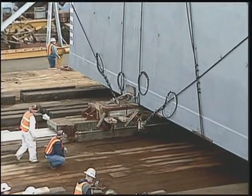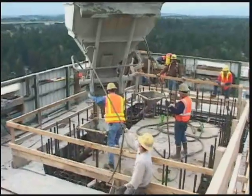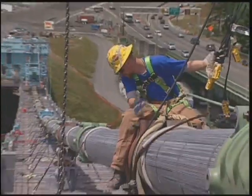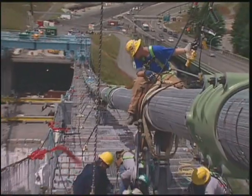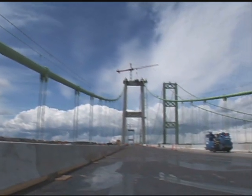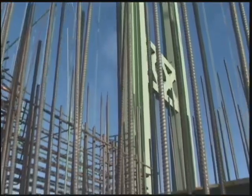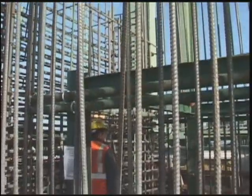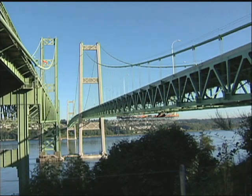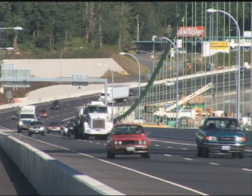The scope of work on the new bridge involved construction of massive caissons requiring more than 30,000 cubic yards of concrete, while the suspension system required 5,500 tons and over 10,000 miles of steel wire. Each tower, over 510 feet tall, required 8,500 cubic yards of concrete and nearly 2.5 million pounds of reinforcing steel to construct. All these elements have to work in perfect balance and harmony to support the roadway, which tips the scale at around 53 million pounds.